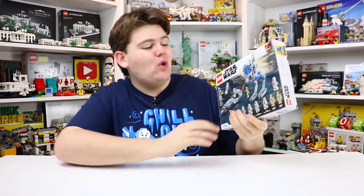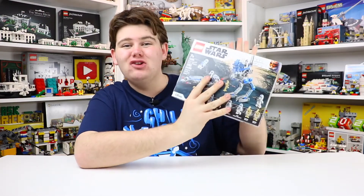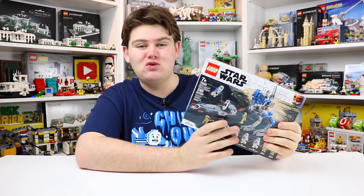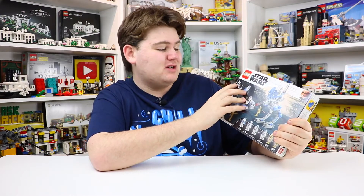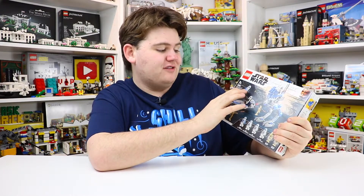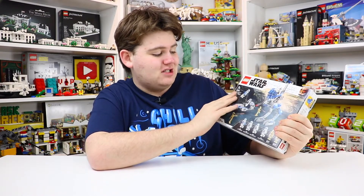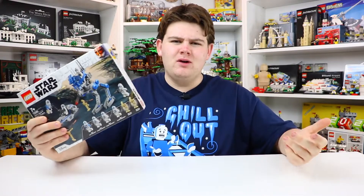Hey everybody, ForClever18 here today, and joined with me I've got the long anticipated LEGO set — probably the most anticipated LEGO set of 2020 — the 501st Battle Pack. This is set number 75280, the 501st Legion Clone Troopers. It's got 285 pieces, ages 7 plus, and it comes with five minifigures.